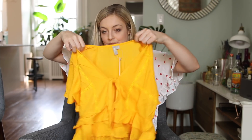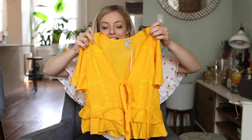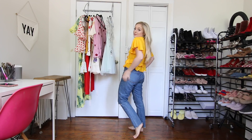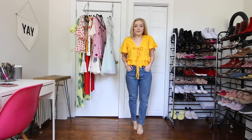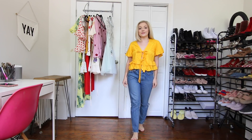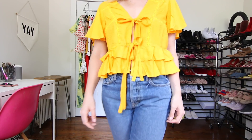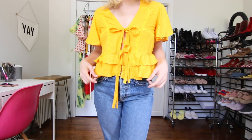Next is another top, similar style with the bows in the front — it's kind of open — in this gorgeous butternut squash color. I really do love yellow and I love orange. I just think they're so bright and they really pop out in person and in photos. This one has ruffles on the bottom and ruffles on the top. Basically I should just call this video: does it have ruffles? Is it yellow? Or does it have red lips on it? If yes, then I bought it.